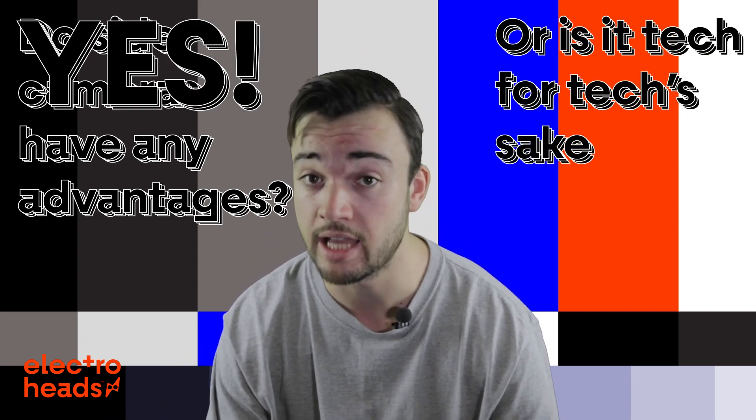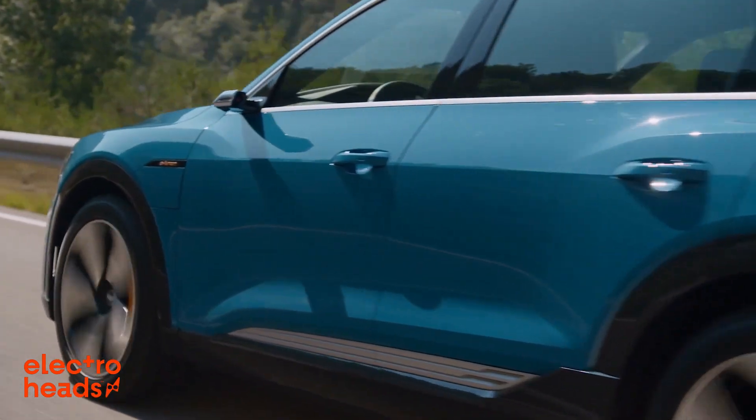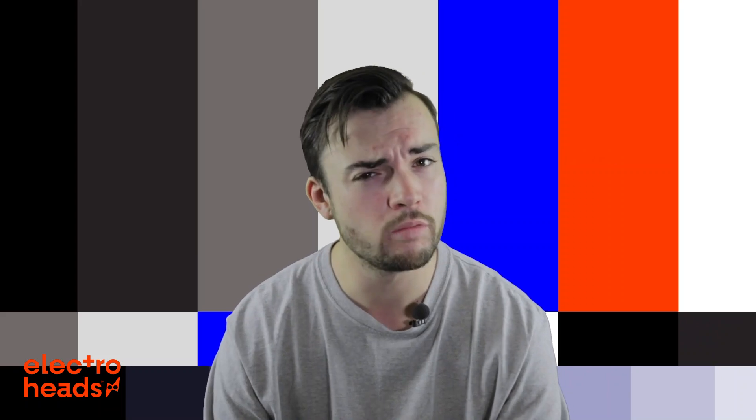Well, the short answer to that question is yes, they do, and no, they're not. Side cameras are indeed much more effective than traditional wing mirrors, and for more reasons than you might realise. Here are the three main ones.